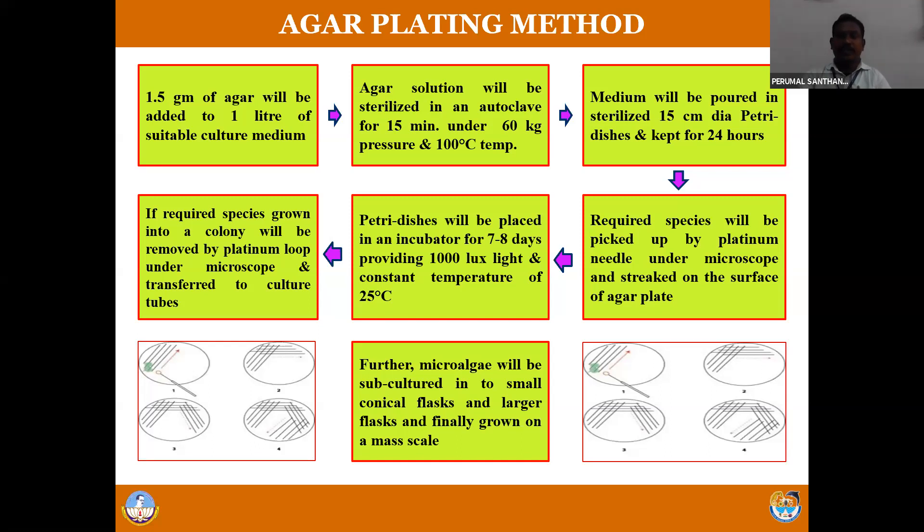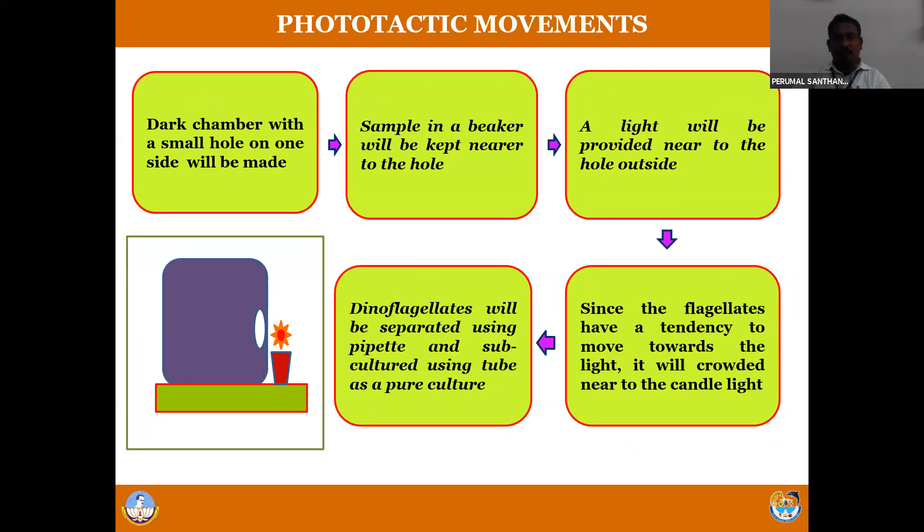Then phototactic movement. This isolation method is applied for isolation of flagellates - dinoflagellates. The flagellates have phototactic behavior, meaning if you give light, all available flagellates will move close to the light - they accumulate near the light. Using a micro-pipette, you can gently scoop all the accumulated flagellates from one side and transfer them to a test tube, then to a conical flask or whatever you need.